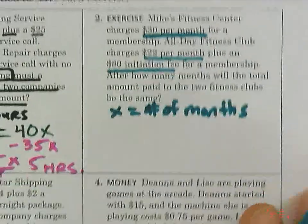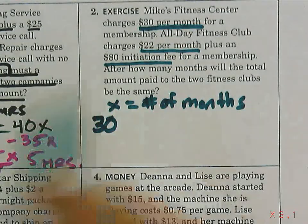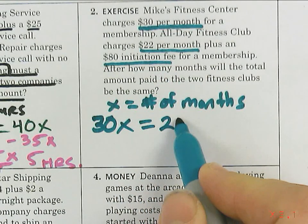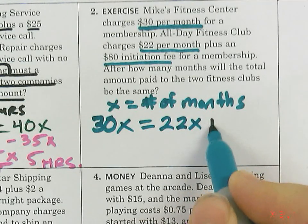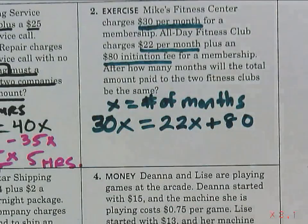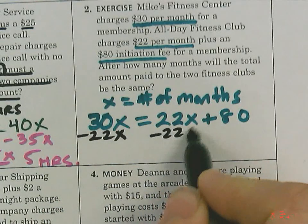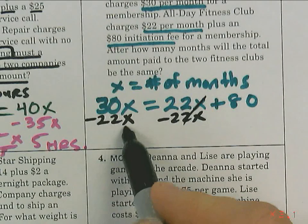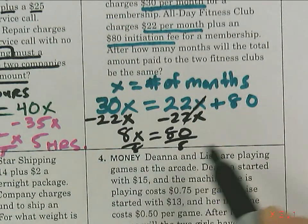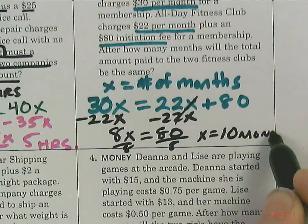Mike's Fitness Center side is 30x. That equals the other place: 22x plus 80. Your job is to solve that. Put your pencil down when done — don't talk to your neighbors. You'll see if your answer matches mine. Everyone say the answer — 10. 10 months.